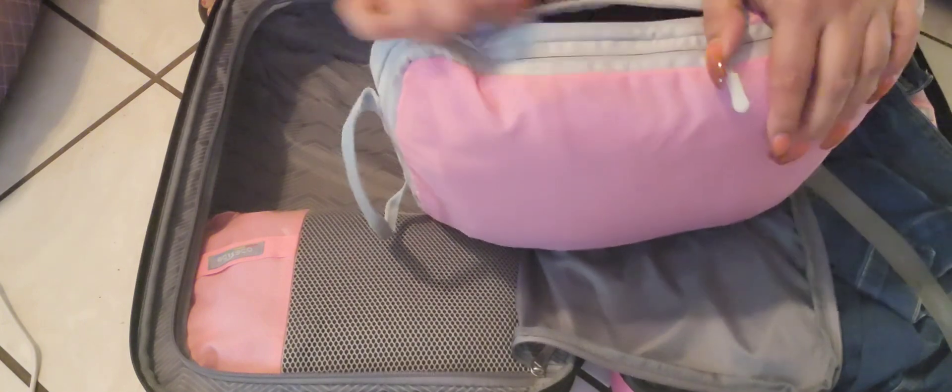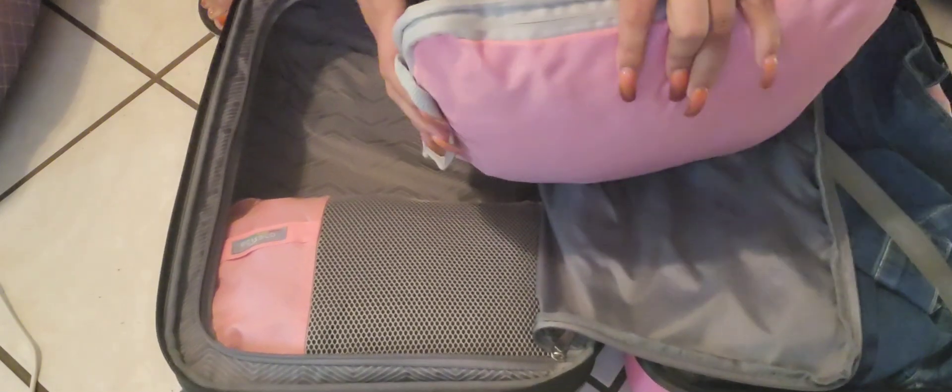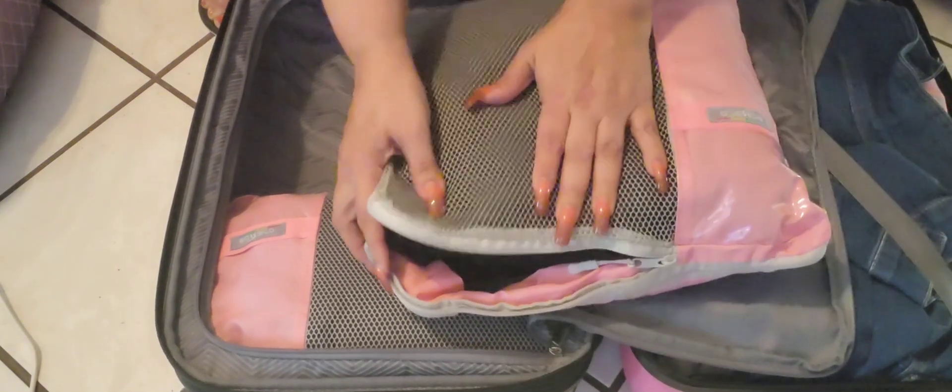This is a compression cube. In here I have pants — I got like seven or eight pairs of pants, from jeans and more.